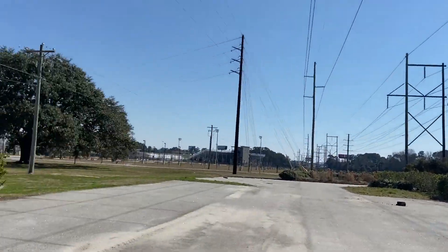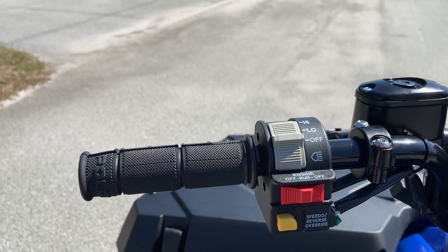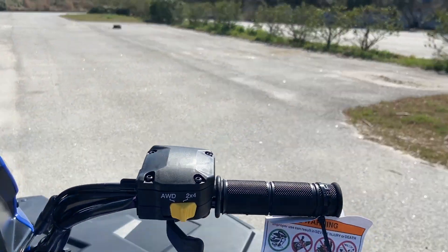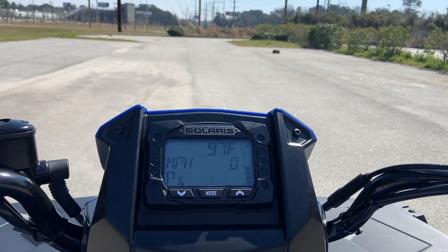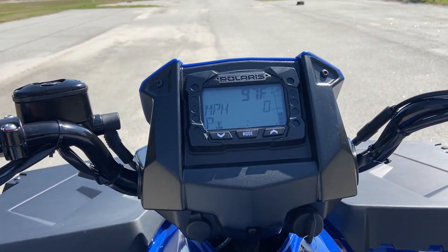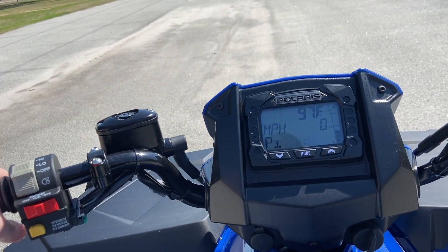All-wheel drive. Got that classic digital Polaris display up front — give you guys a look at that. Got your headlights up here, kill switch, switch from all-wheel to two-wheel. Pretty standard up front display on these four-wheelers. But I really do just love the way these four-wheelers handle, and I love the way the seats on these things are so ergonomic. You feel very in control of this four-wheeler when driving it. Let me go ahead and cut to that right now and show y'all just a snippet of how this thing handles and how it sounds.